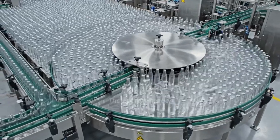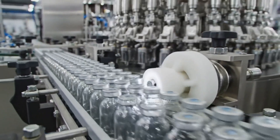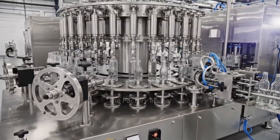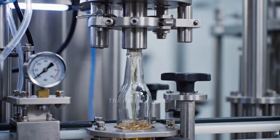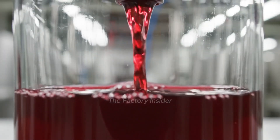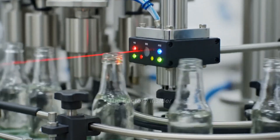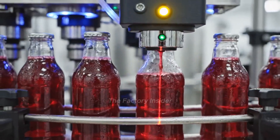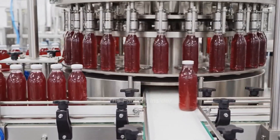Buffer tables ensure continuous bottle supply to the filling line. Timing systems position bottles perfectly for high-speed filling. Bottles enter our high-speed rotary filler, capable of filling thousands per hour. Airtight valve seals and counter pressure ensure perfect foam-free fills. Premium cold-pressed juice flows into each bottle at precisely controlled rates. Electronic sensors ensure every bottle receives exactly the right amount.